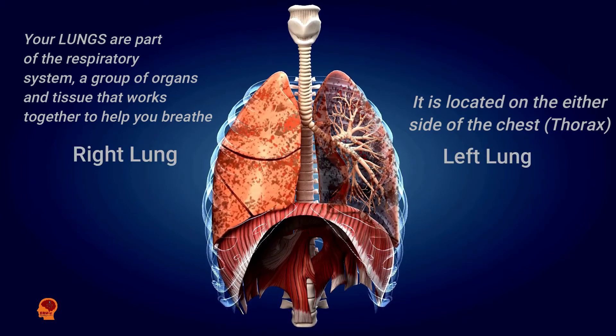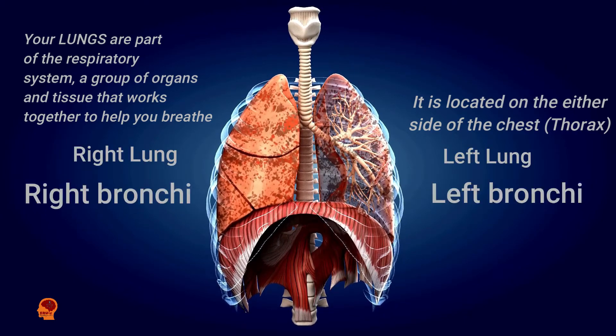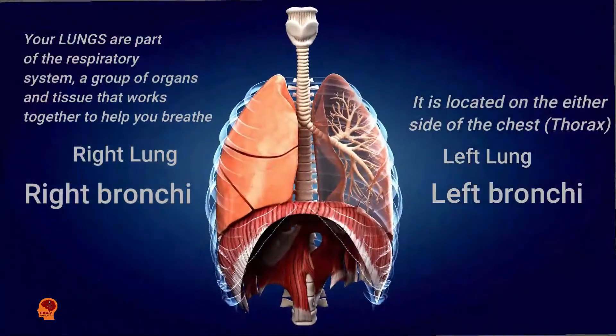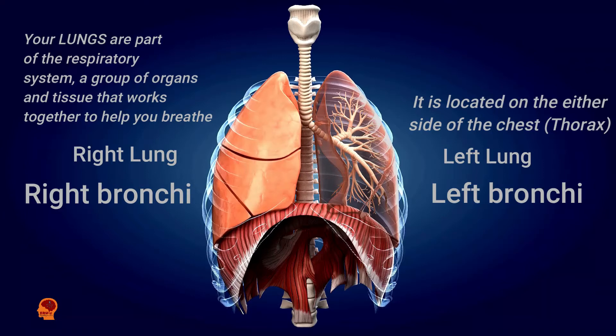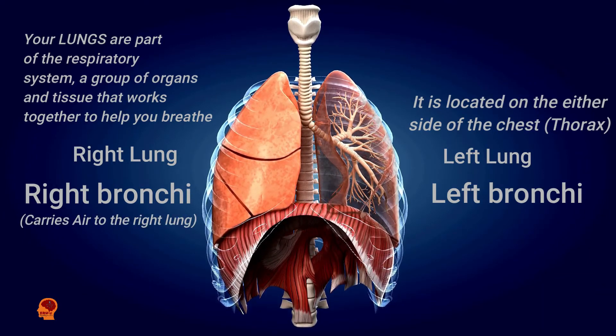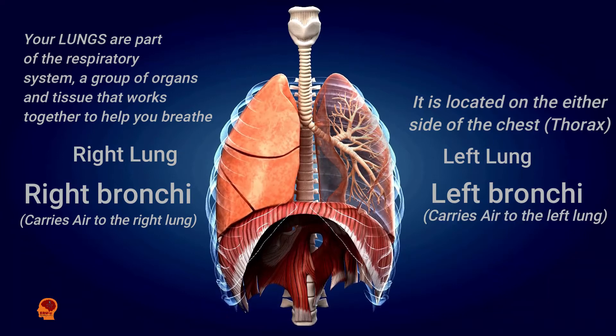The airways leading to them are called the bronchi. The right lung is bigger than the left, which shares space in the chest. The right bronchus carries air to your right lung, while the left bronchus carries air to your left lung.